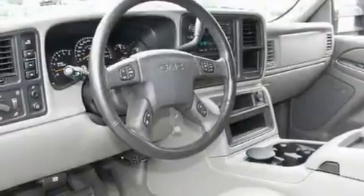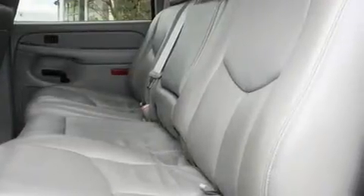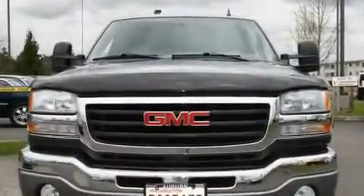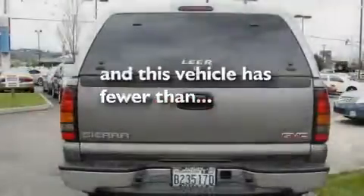Its top features include memory settings for the driver's seat positions, so you can recall your favorite position with the push of one button, a sunroof, cruise control, a DVD player, a leather-wrapped steering wheel, a trailer hitch receiver, alloy wheels, a traction control system, heated seats, and this vehicle has fewer than 51,000 miles on the odometer.